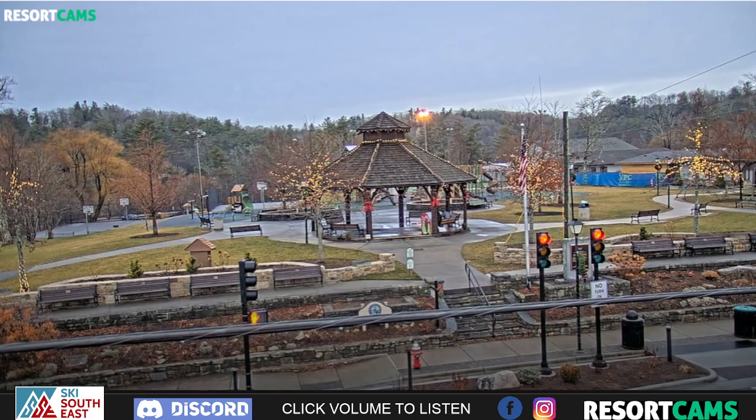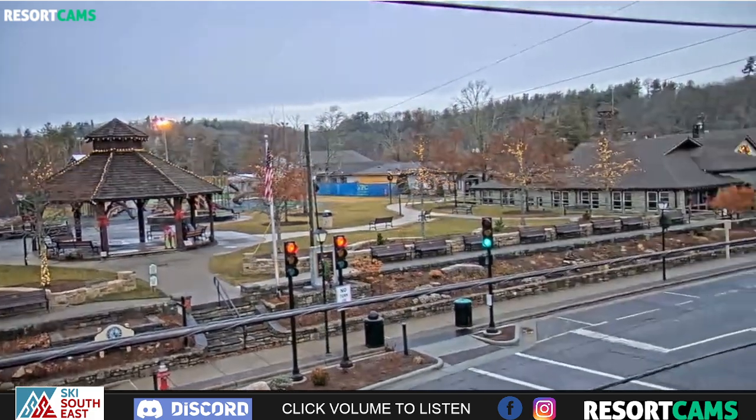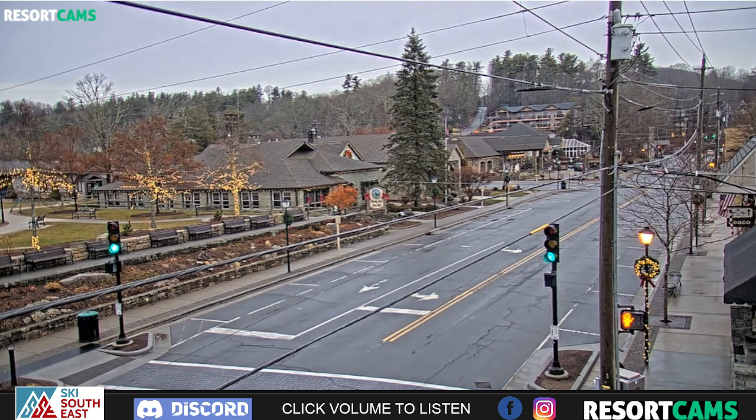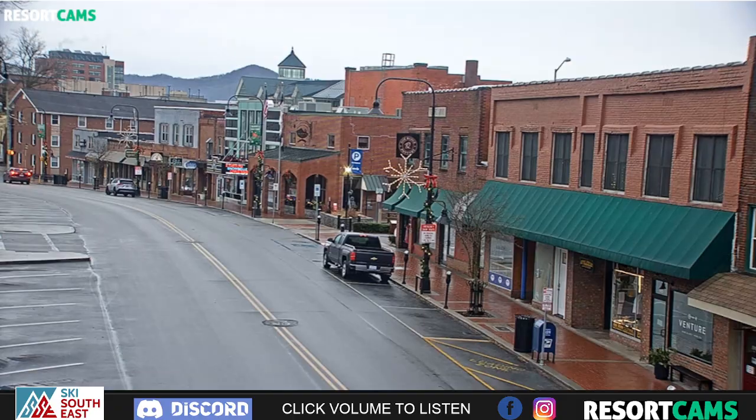This again is the brand spanking new downtown Blowing Rock camera. I'll share some pictures over on Ski Southeast on a quick tour — Kenny and I were on top of that building on Thursday. Thankfully it was one of the milder days this week, but we got this going. It's capable of displaying 4K, but the internet isn't quite capable of pushing that kind of bandwidth, so we've tuned it back just a little bit — but it's still very sharp, very clear. We're excited about having that new camera up and running. This is King Street in Boone showing some pretty Christmas color as well.